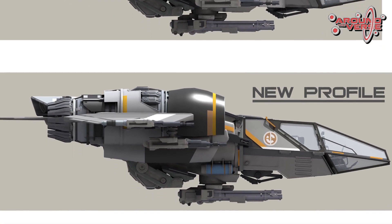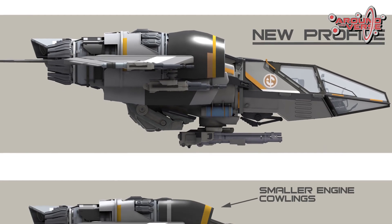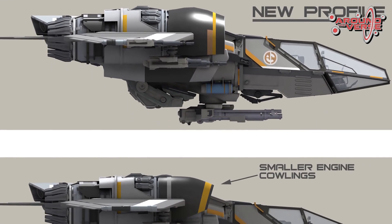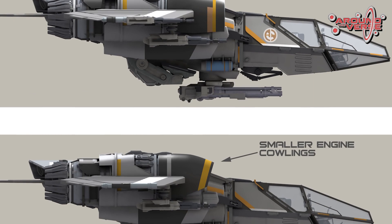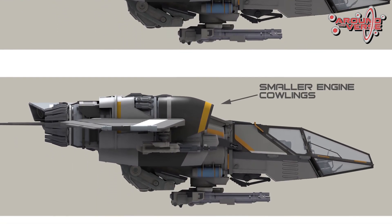For our current ships, animation provides a template attached to each ship and we have to make sure not to create any more new templates except when absolutely needed. If we can use an existing one — for example, using the same entry animation as the Gladius on a new ship — that's the goal. It's just to make sure everyone is involved and communicating what their new risks and issues are as part of that pipeline.